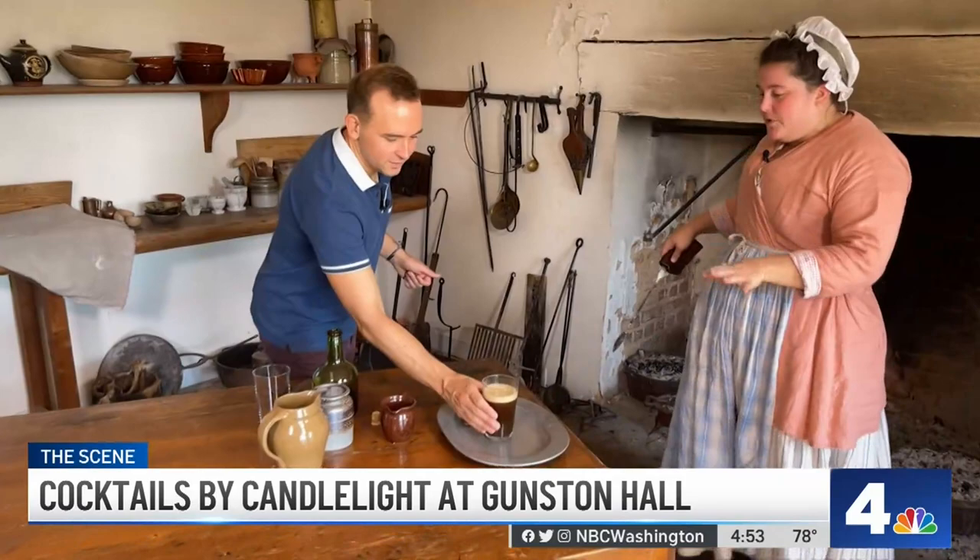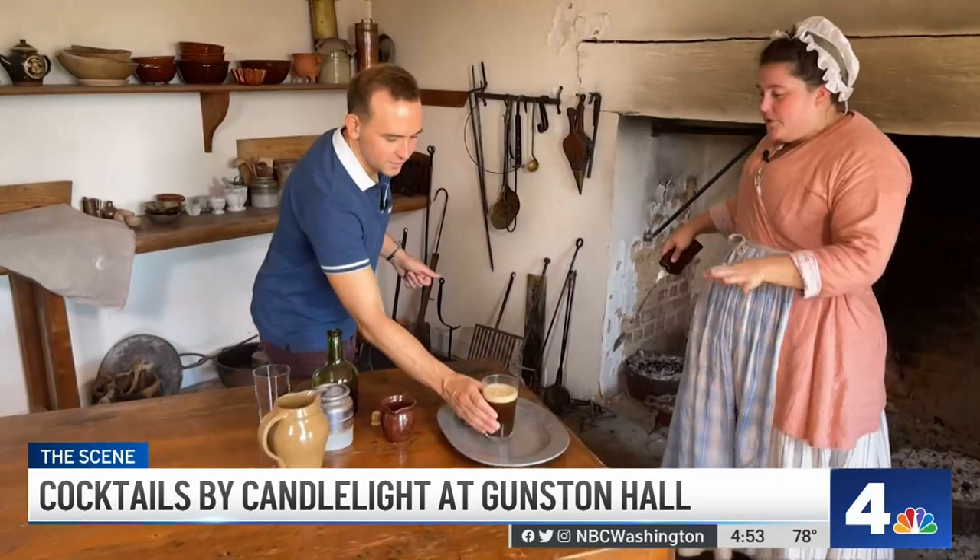Is it hot to touch? It should be just a tiny bit warm. A flip cocktail.